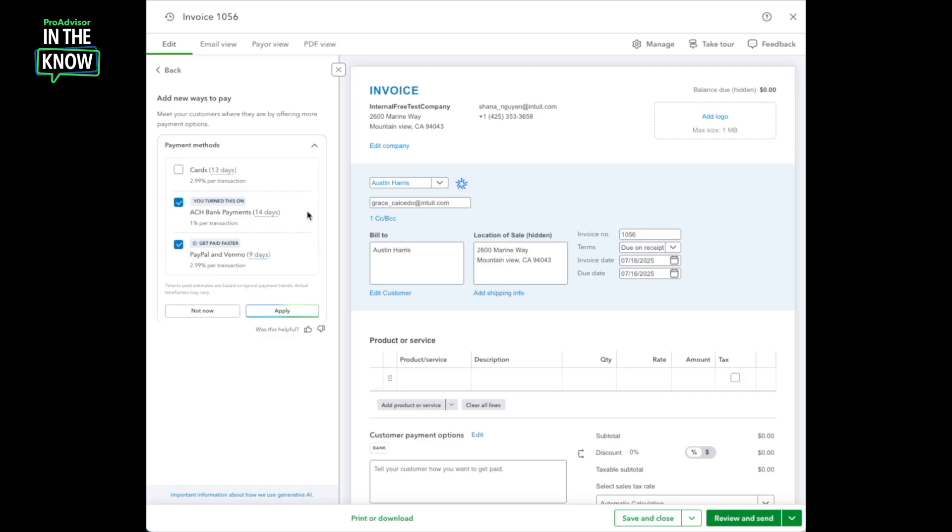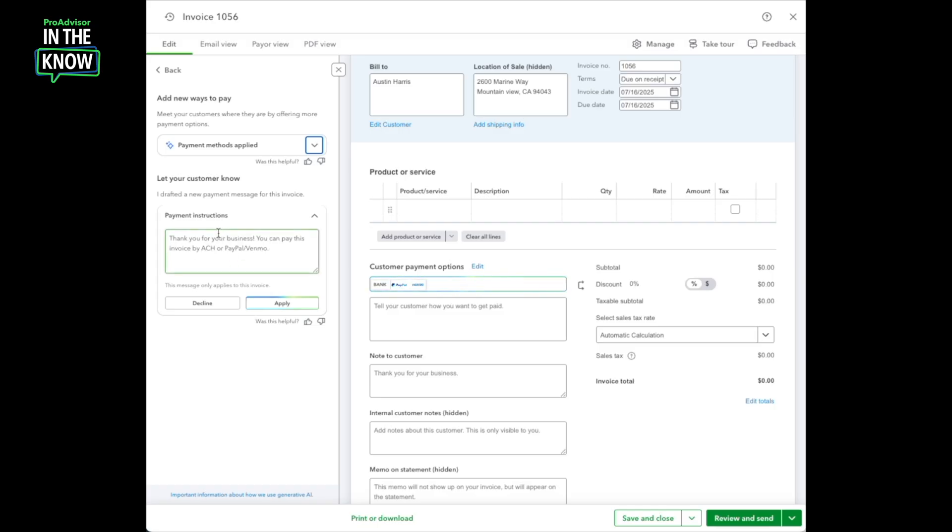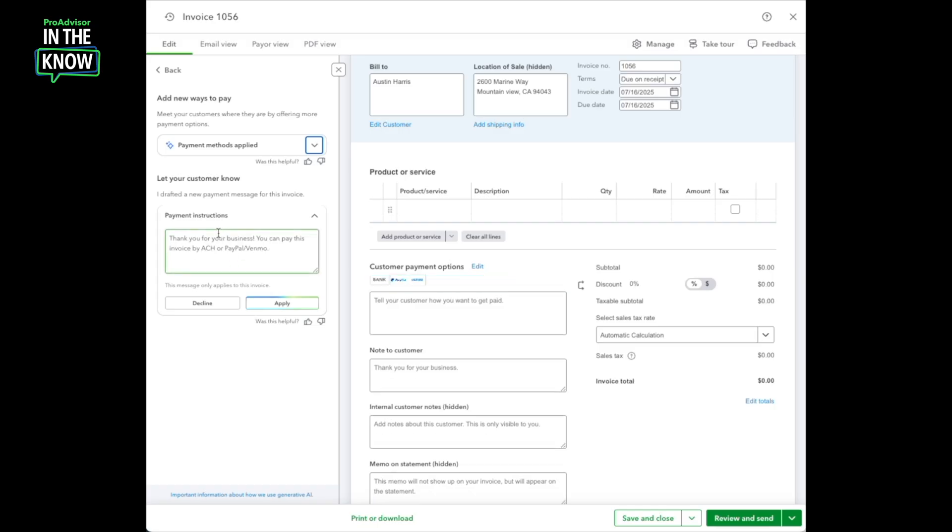These dates and speeds are based on my payment history with this particular customer, if it's available. Otherwise, the payments agent looks at all of my customers or, if needed, typical trends in my industry. I have the choice to enable one, two, or all three of these options or just leave things the way they are. I'll go ahead and click Apply, at which point the payments agent shows me a pre-drafted message that I can add to the payment instructions on my invoice to help communicate to my customers these ways to get paid.